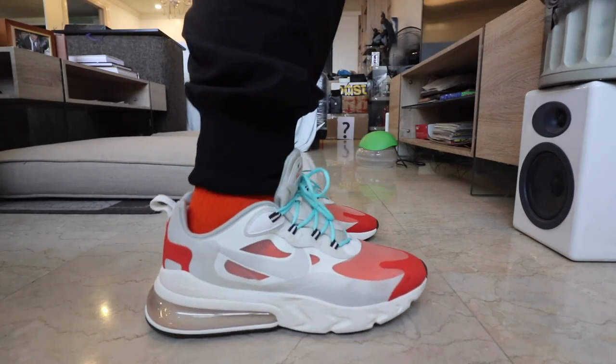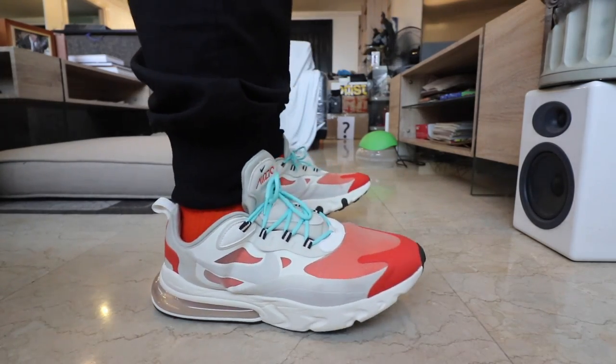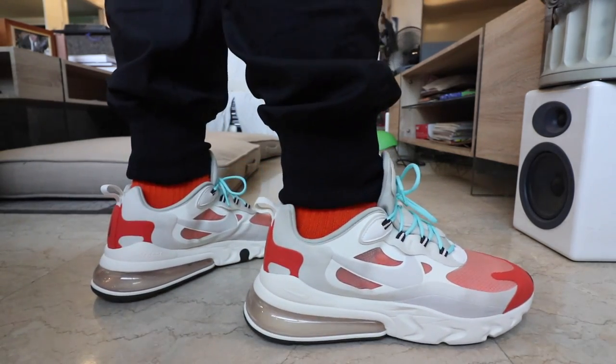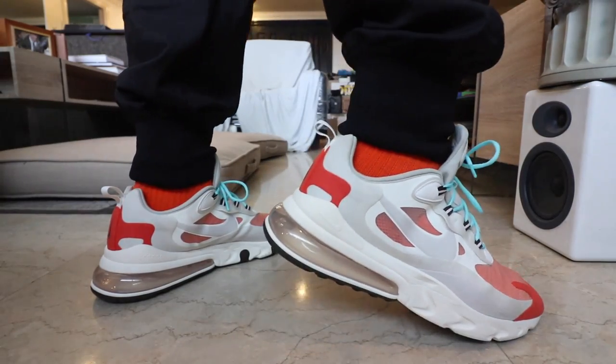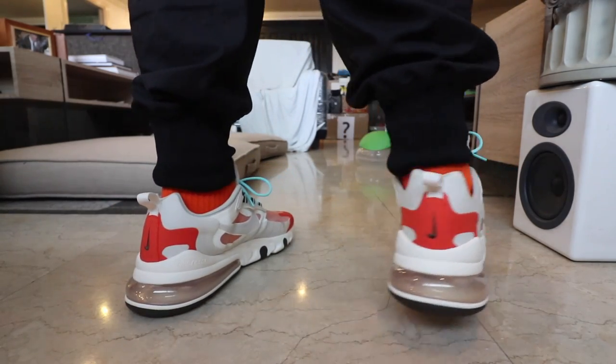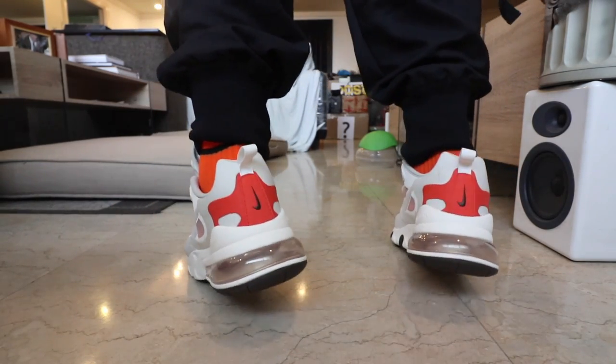No, you shouldn't buy the sneaker if you are big build like me and looking for the most comfortable lifestyle sneaker. I just felt that the heel combined with the React forefoot didn't give me enough support and stability — something I'd usually find with the Presto React, the 720s, or the 270s. Going a half size up did feel more comfortable, but there was still heel fatigue after several hours of wear — something I don't get with Air Force Ones, Ultra Boosts, or other React sneakers.